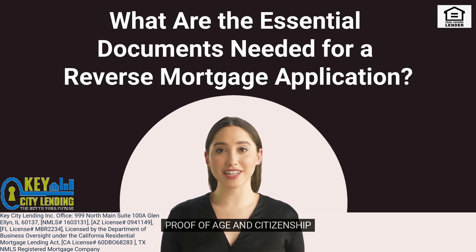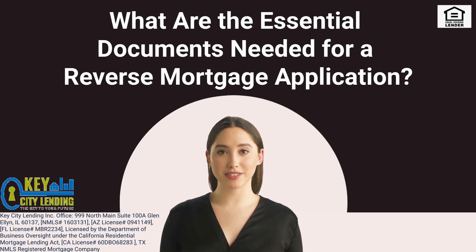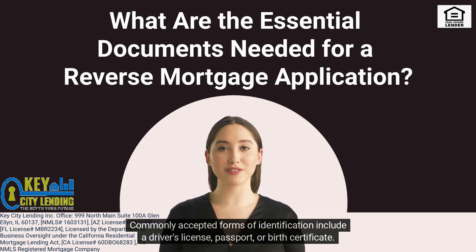1. Proof of Age and Citizenship. To qualify for a reverse mortgage, you must be at least 62 years old. You'll need to provide documents that verify your age and U.S. citizenship or permanent residency status. Commonly accepted forms of identification include a driver's license, passport, or birth certificate.